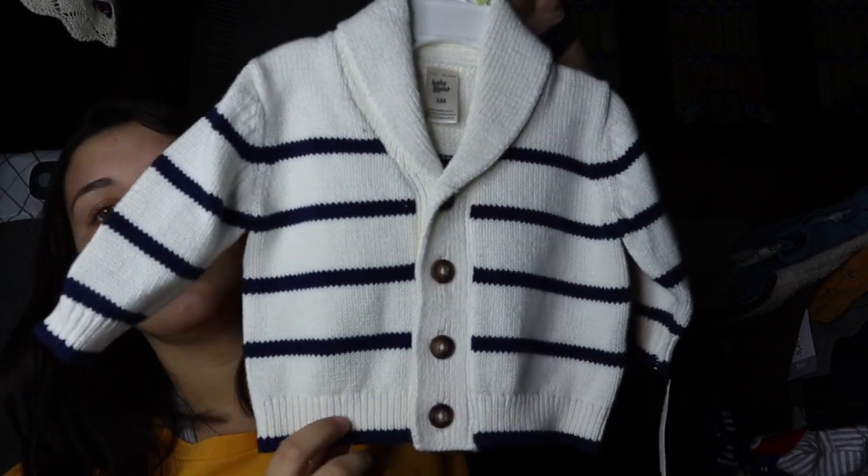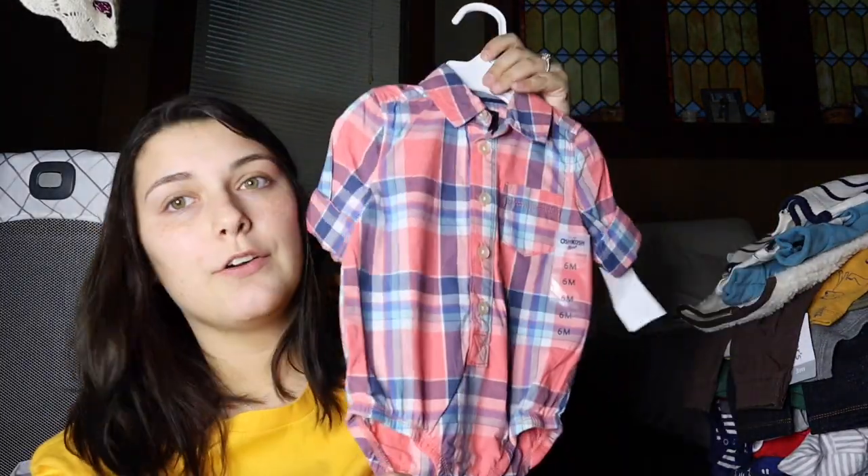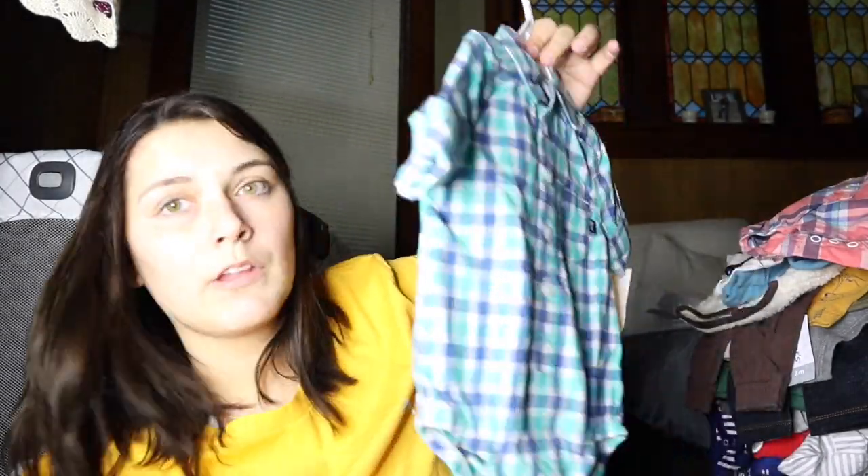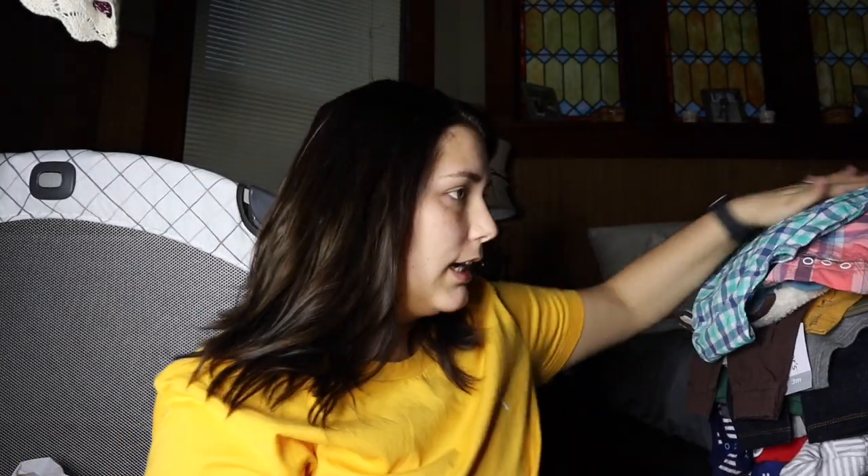It was so cute — it wasn't on sale but I love it. I got this in six months hopefully for Easter, because all the outfits we have for Easter are gone. This wasn't on sale but it's so cute. They've got a lot of different stuff out now. I also got this — maybe I'll wear this for Easter, I don't know yet.